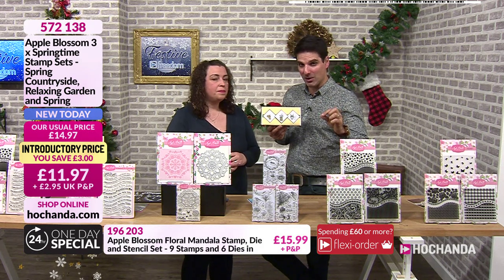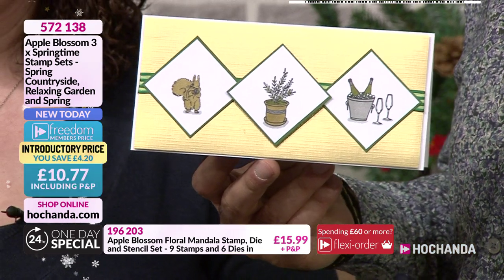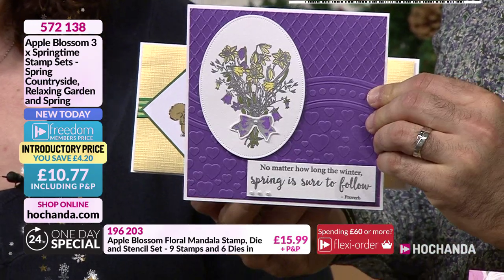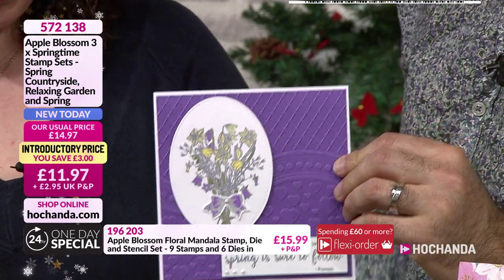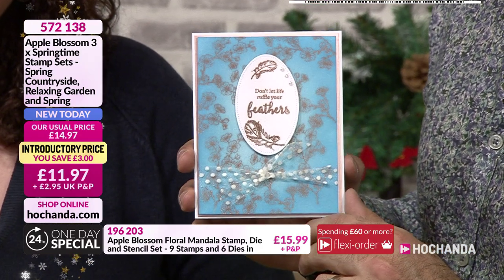It works out 39 pence per stamp, but they are beautifully detailed. You've got your squirrel in there, little plant part, champagne on ice, in the garden. How about that lovely little bouquet? This one's lovely with the feathers as well - I do have a thing about feathers. 11 pounds and 97 pence. For three stamp sets.